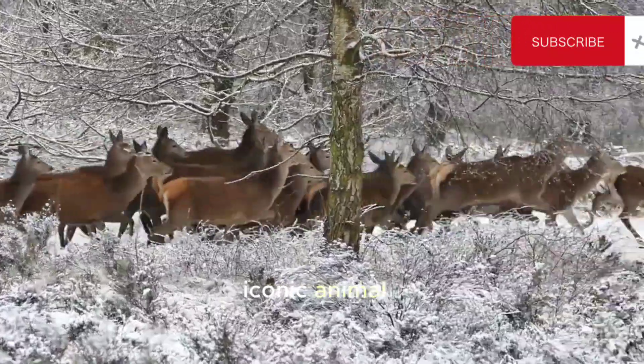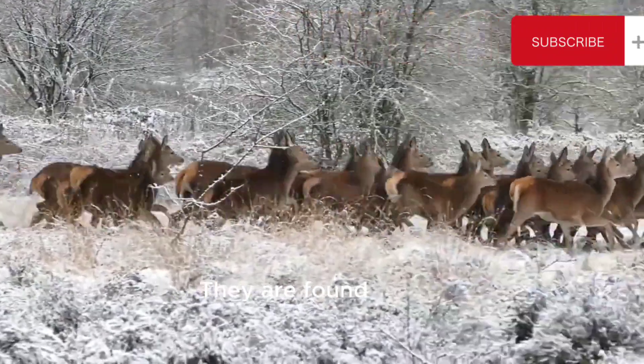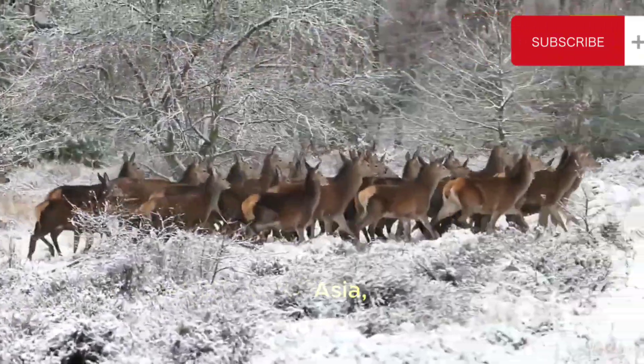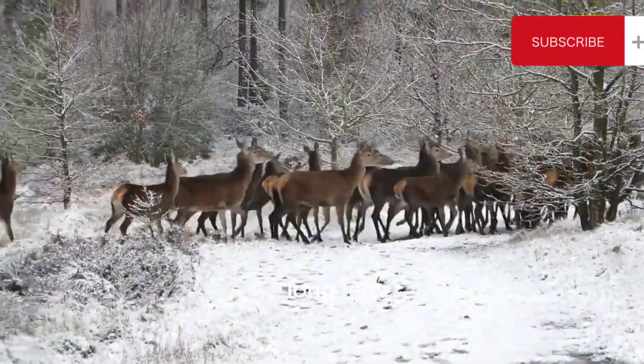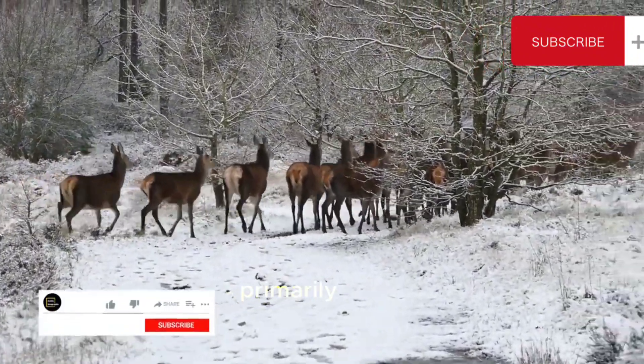The deer is a graceful and iconic animal that belongs to the family Cervidae. They are found in various parts of the world, including North America, Europe, Asia, and South America. Deer are known for their slender bodies, long legs, and antlers, which are present in most species, primarily in males.